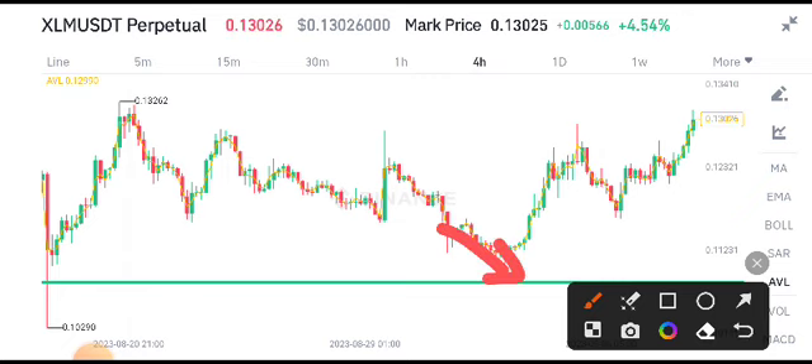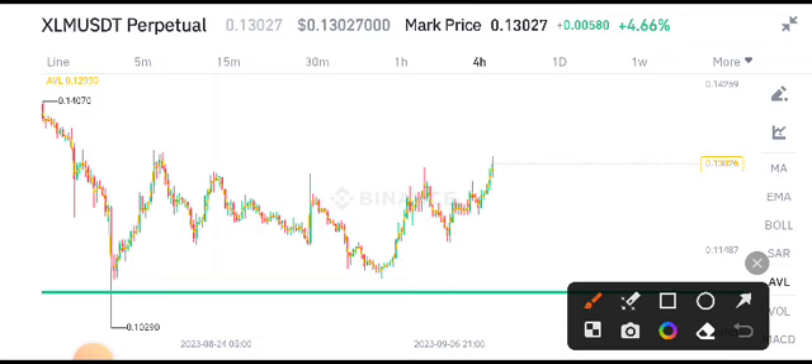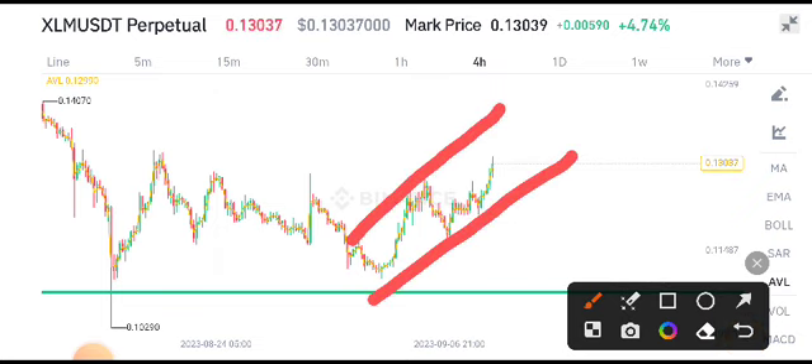Right now I also shared a free signal about XLM coin from this support level — it's the best opportunity to buy on this support. You can see here from this support level the price started moving upward. Currently, if you look here and draw a trend line, according to my analysis it's completely now in an upper direction.